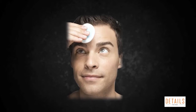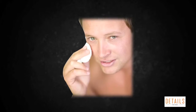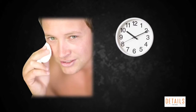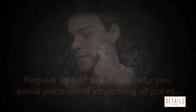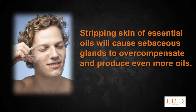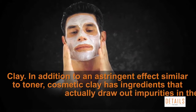Once pores have been cleared of oil and debris, toner uses an astringent effect to shrink pores. Unfortunately this effect is temporary, but regular use of toner can help you avoid permanent stretching of pores. Be careful not to use too much toner or use it too often — stripping skin of essential oils will cause sebaceous glands to overcompensate and produce even more oils, which will promote large, ugly pores.